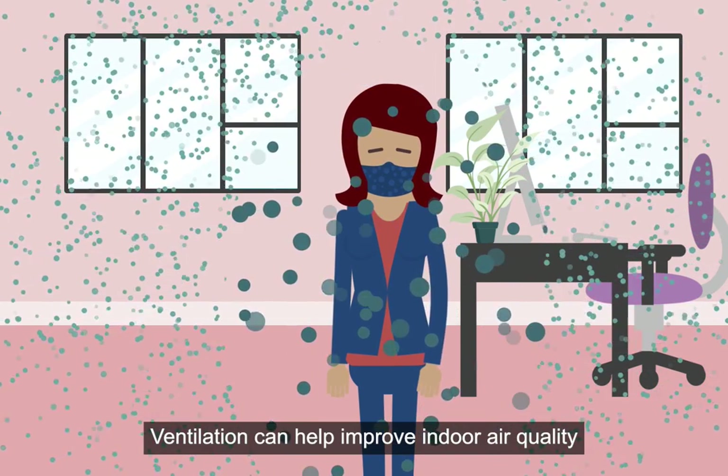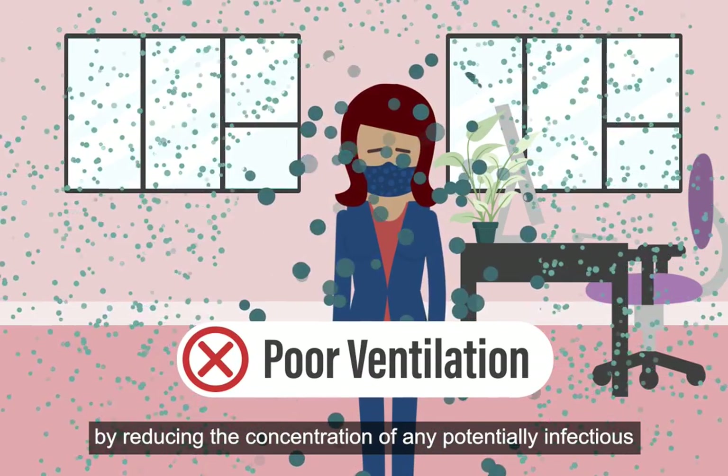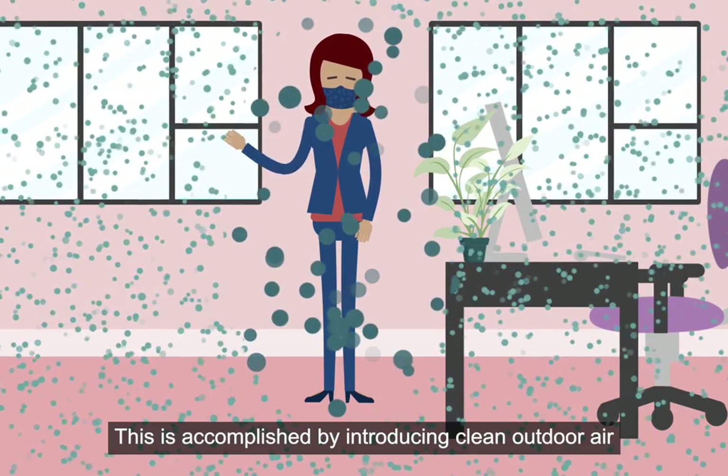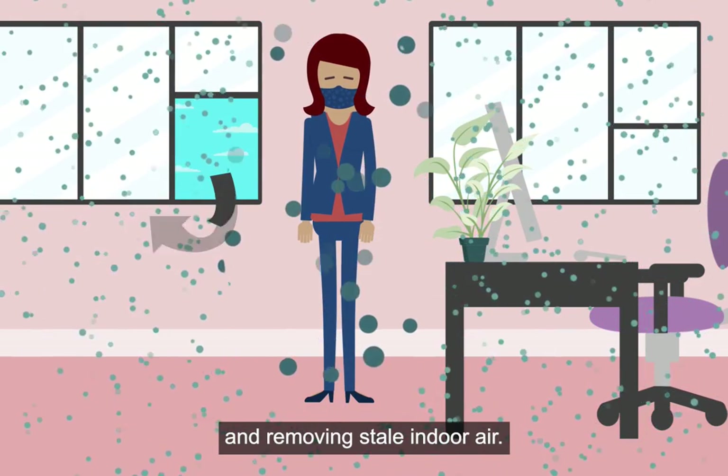Ventilation can help improve indoor air quality by reducing the concentration of any potentially infectious COVID-19 droplets or aerosols in the air. This is accomplished by introducing clean outdoor air and removing stale indoor air.